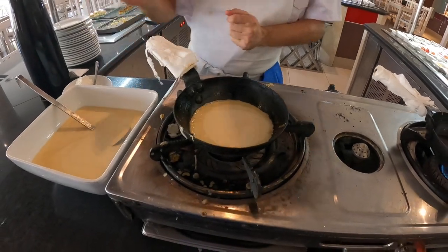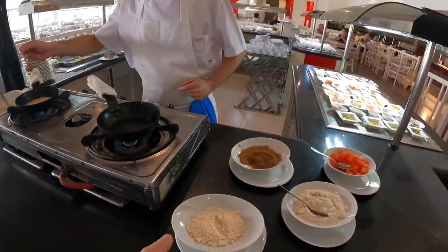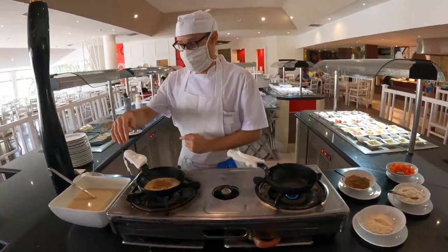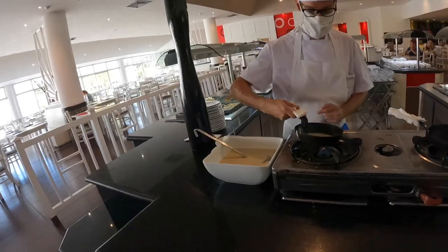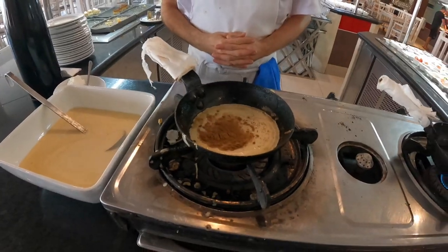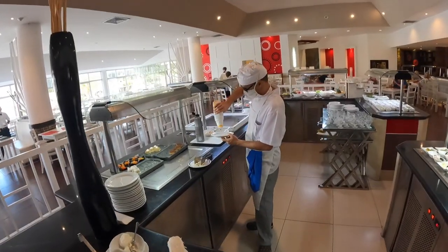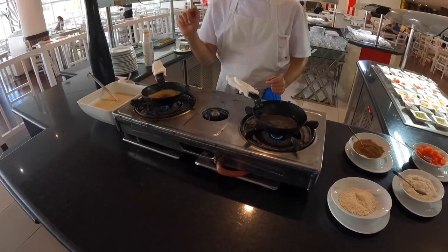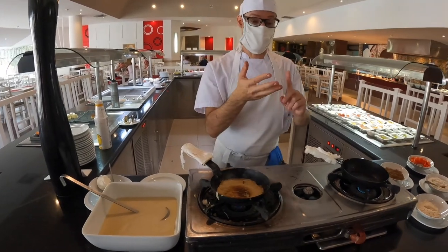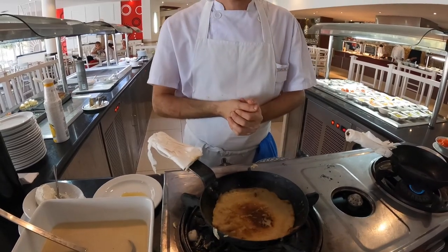How to cut that up — yummy! Looks good. Do you like this ice cream? Yes. Vanilla? Coconut, chocolate, strawberry and caramel.